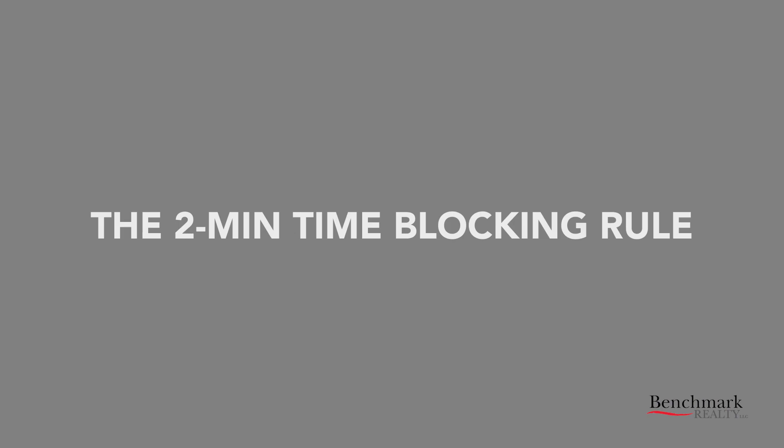Number four: the Pomodoro technique. Even though it's a fancy name, it's pretty simple. Basically, you work for 25 minutes and then take a five-minute break after every four tasks. And finally, number five: the two-minute time blocking rule. If a task takes you less than two minutes, you create a time blocking rule so that you do it right away instead of putting it off until later, when it probably takes longer than two minutes.